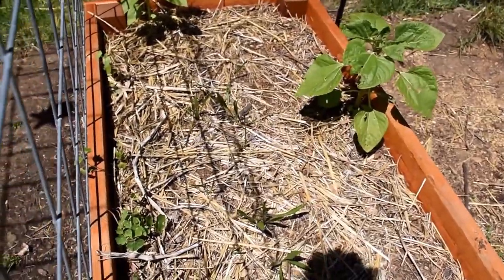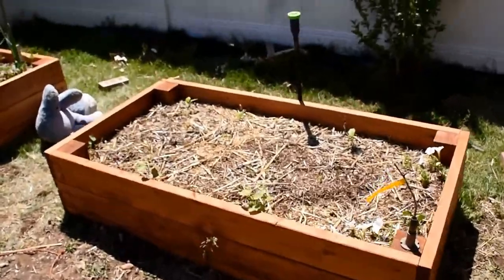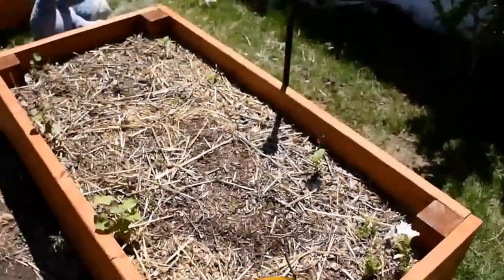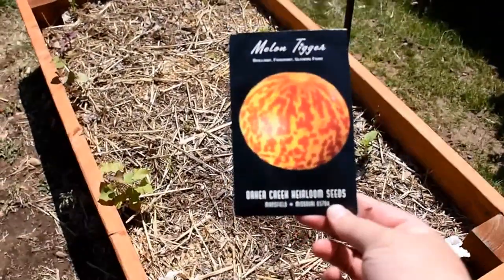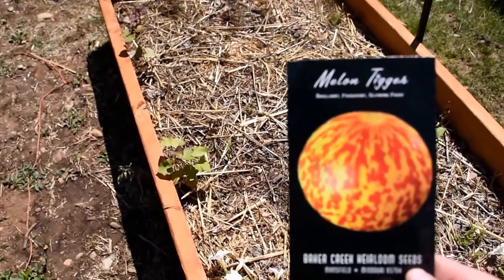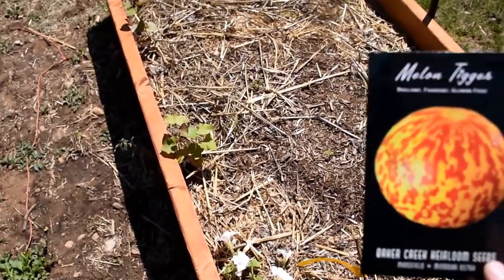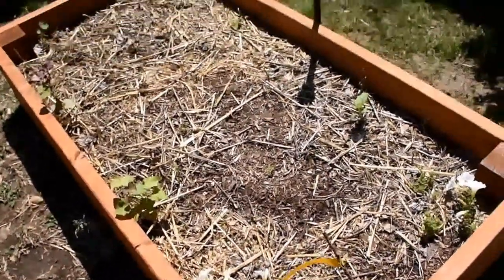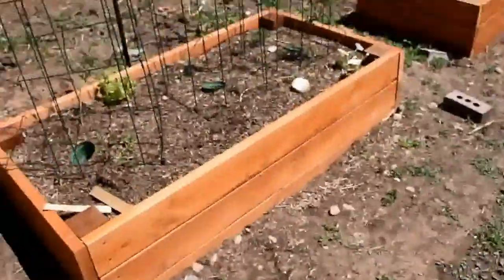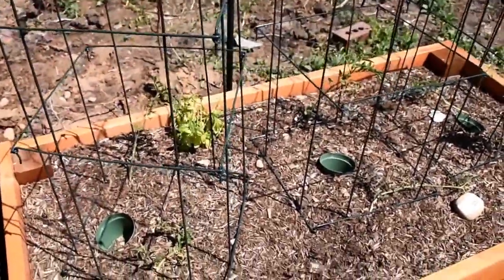In this bed with the sweet potatoes I actually planted another set of heirloom veg - this time melons. I've never grown melons before so I'm quite excited to be trying these. I've never had a greenhouse in the UK, so being able to grow these outside is pretty cool. I'm very excited about that. This is the tomato and basil bed.